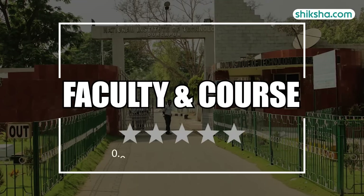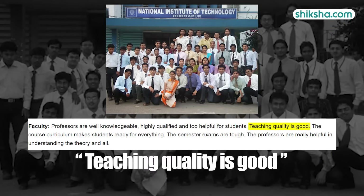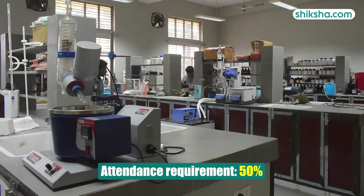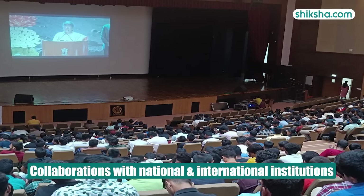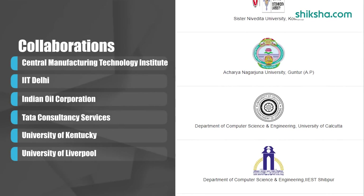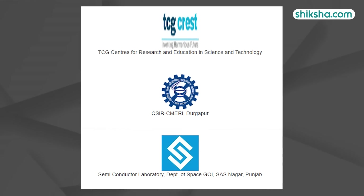Regarding faculty and course ratings, they stand at 3.8 stars. NIT Durgapur's faculty are experts from prestigious institutions, and students appreciate the quality of teaching and methods used. To pass exams, students must score at least 35 marks, achieving a minimum grade point of 5, and meet a 50% attendance requirement. Practical exams require a minimum of 50 marks to pass. The institute has established collaborations with national and international institutions including the Central Manufacturing Technology Institute, IIT Delhi, Indian Oil Corporation, TCS, the University of Kentucky and the University of Liverpool. These partnerships offer extensive research opportunities, supported by centres of excellence facilities.